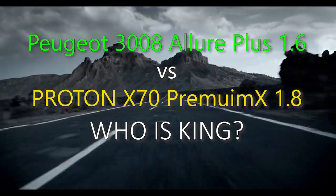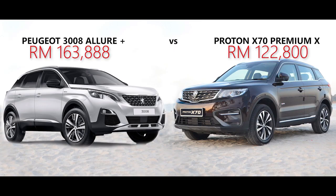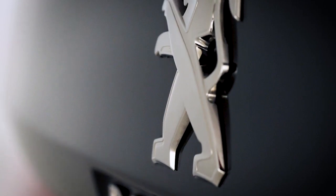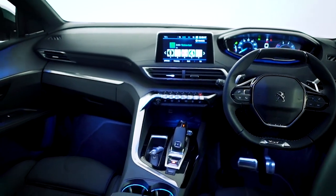Peugeot 3008 Allure Plus vs Proton X70 — who is king? With all comparisons, I will not cover what both cars have in similar function. The Peugeot 3008 GT comes in 2.0 but is currently not available in Malaysia, and the closest rival to the X70 is the 3008 Allure Plus with sunroof, which will be compared with the X70 Premium X.